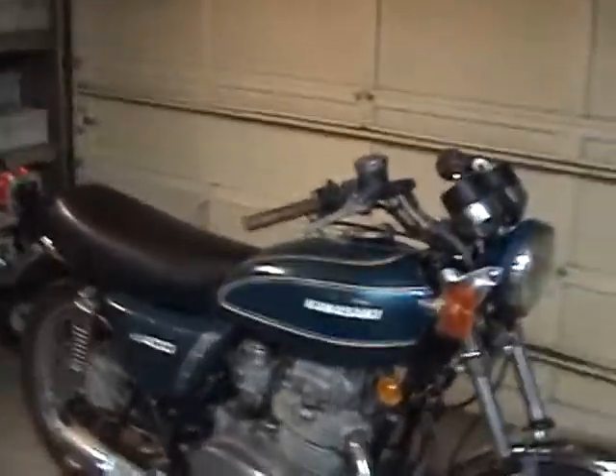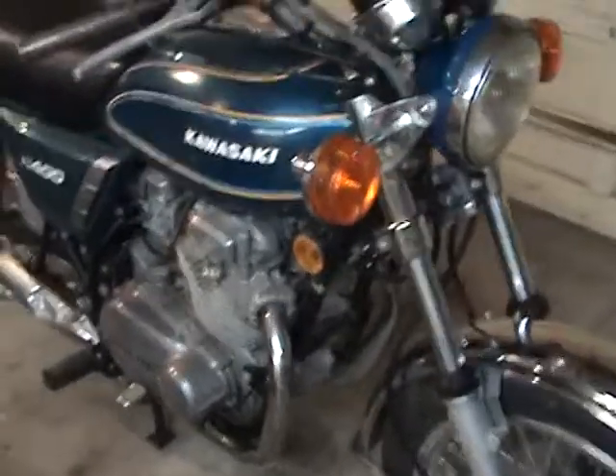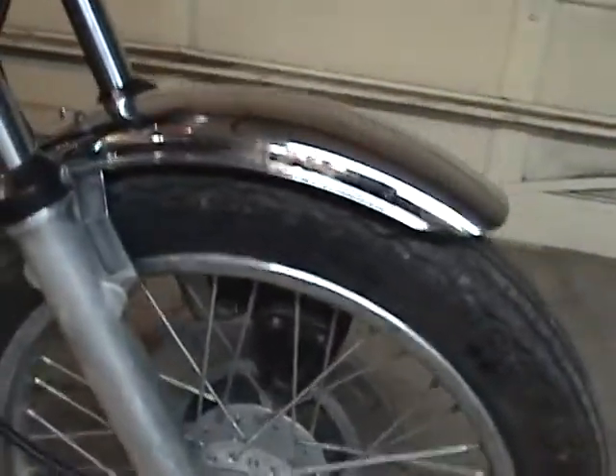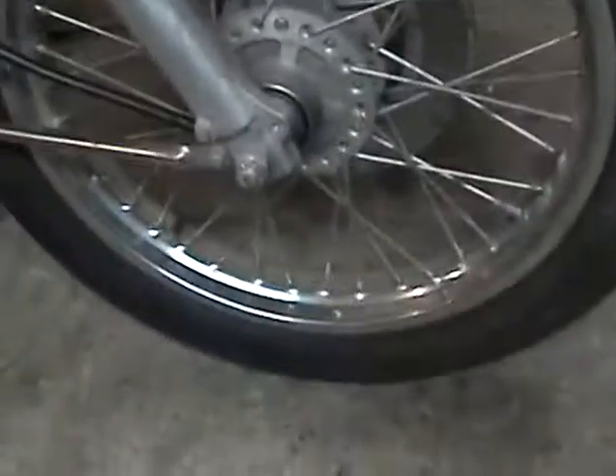It's missing just a couple things — it's missing the mirrors and the shifter. I'll pull those tires off. I'm sure those are original tires. They're pretty weather-checked. Unsafe.